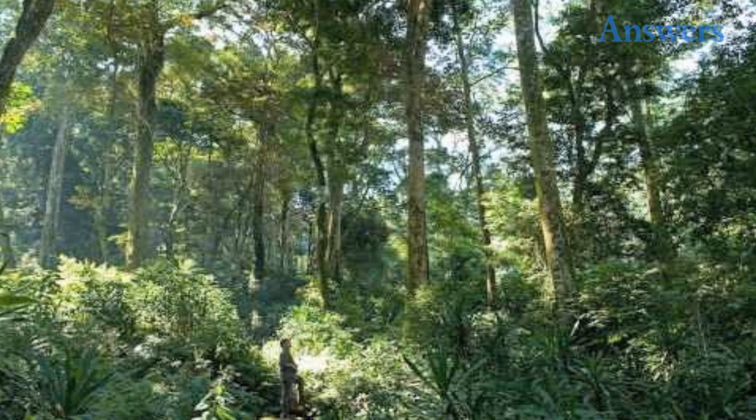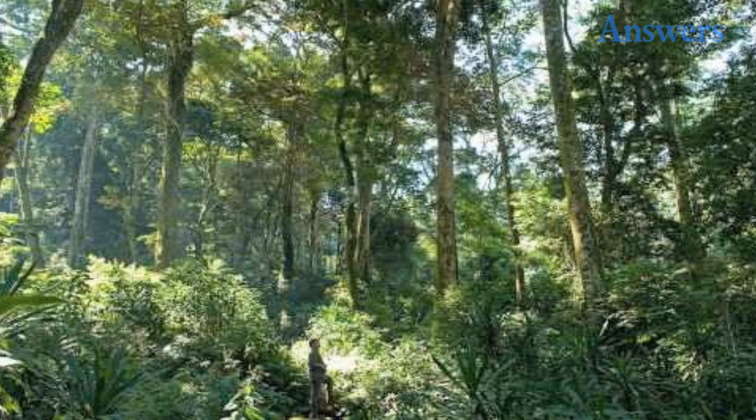Lost Rainforest Found. It is the largest rainforest, and until Google Earth, no one knew it was there except the locals who never revealed its existence.